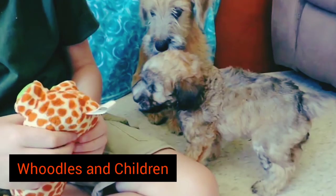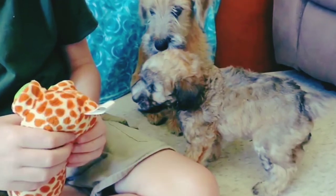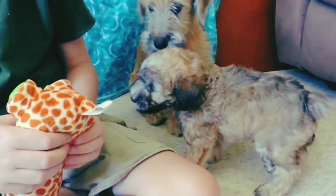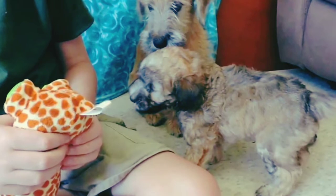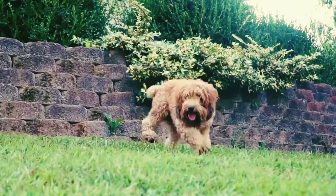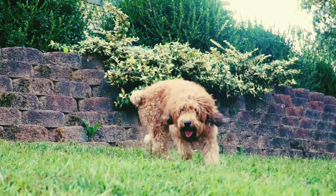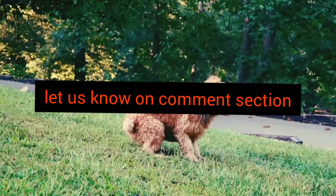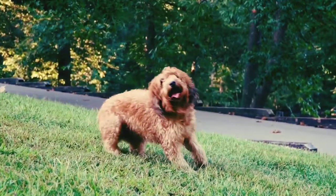Hoodles and Children. Once they've been socialized, these dogs are good with kids of all ages. They love to run around outside and have fun, or cuddle next to a family member indoors. That was all about the Hoodle Dog. Do you like the facts we shared? Let us know in the comment section. We hope you enjoyed the video.